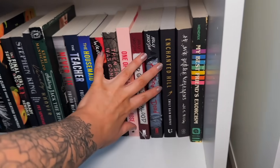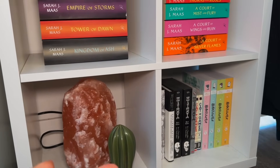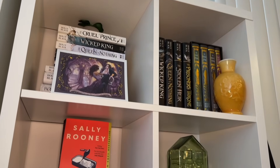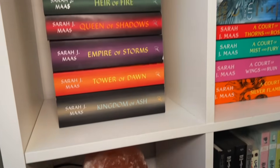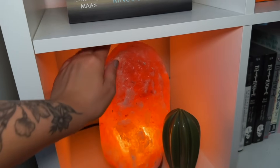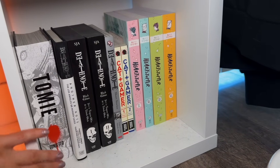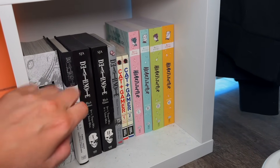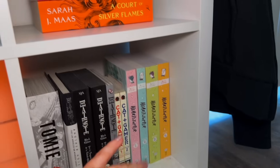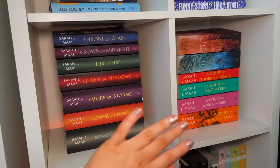That brings us to our little cubicle bookshelf — I got this one from Target, and this is where I store my different series or authors. Starting at the bottom, we just have a little salt lamp down here next to all of my manga and graphic novels. We have Tomie by Junji Ito, a bunch of different Death Note editions, Cat Plus Gamer, as well as my Heartstopper books. Moving up to the second row, these are my Sarah J. Maas collections.